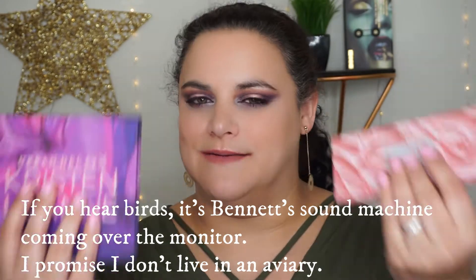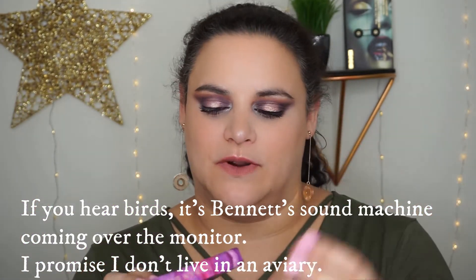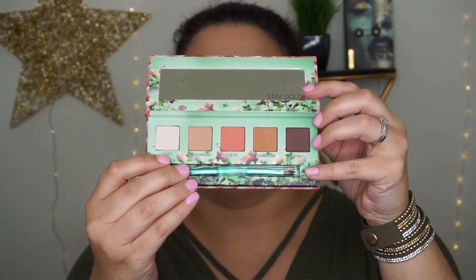I wasn't going to pick them up, and then they went on sale, so how could I not? I have the two of them. They are on sale at the Sephora website and in stores. The larger palette, Kaleidoscope Dreams, is now retailing for $25 Canadian — that's 50% off — and the smaller palette is also 50% off. This one is called the Daydream palette.